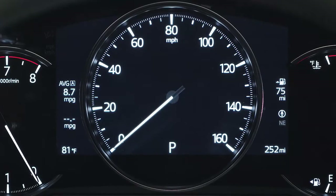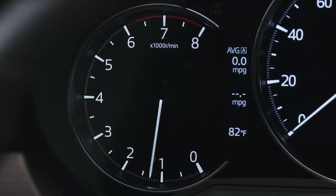Always present, the center speedometer displays your current vehicle speed. And the tachometer on the left tracks your engine speed in RPM, or revolutions per minute.